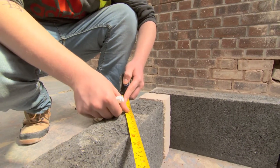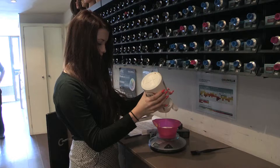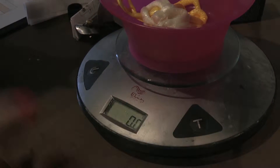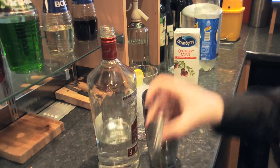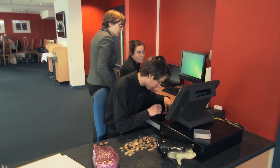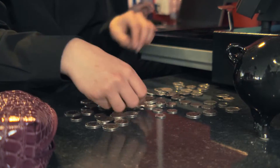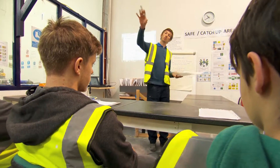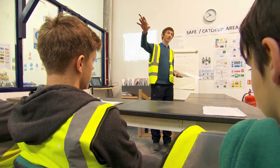These learners are using maths in their vocational area. It is one of the four vocational areas in which we have filmed to show how maths can be supported in practice. This forms part of a set of professional development materials for the Education and Training Foundation Maths Pipeline Programme, devised to support vocational practitioners in teaching maths as part of their vocational provision.